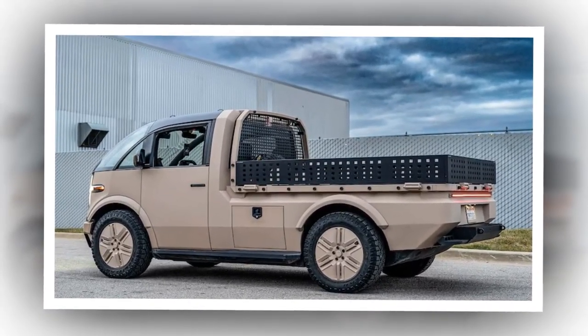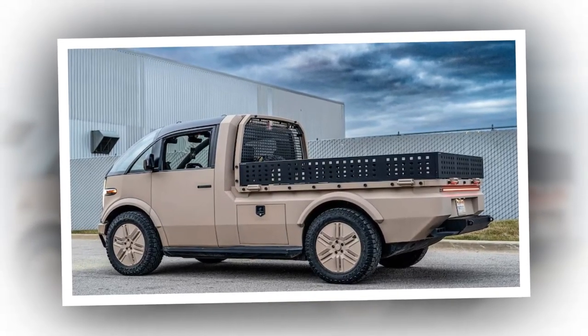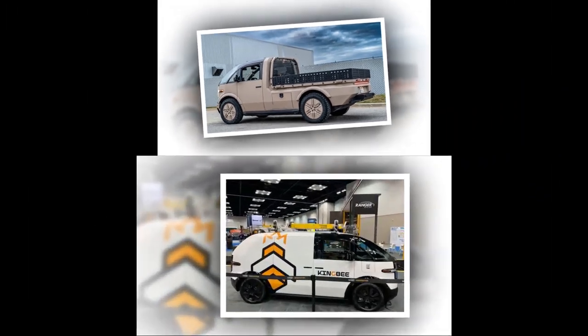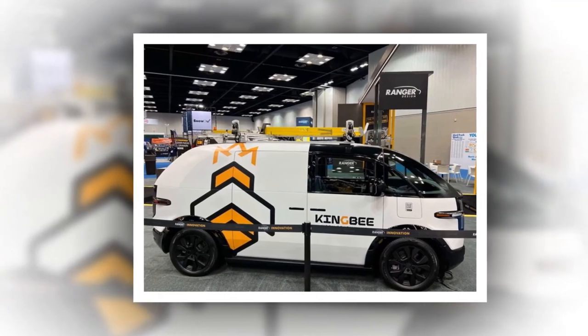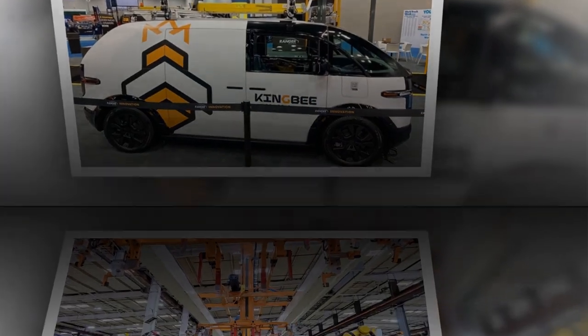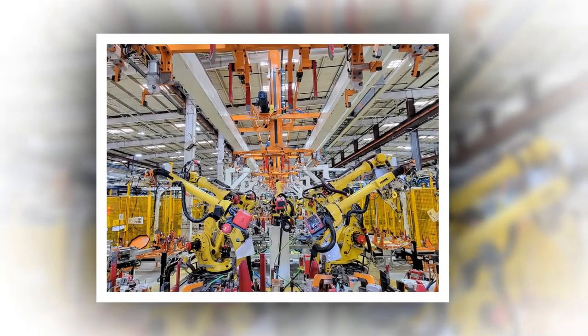It also featured a white exterior and white wall tires with a black center. Gurman states one source described the interior as making you feel like you were in a contoured bubble, reflecting the vehicle's minimalist aesthetic. Despite this stripped-down interior, the Apple Car was optimized for level 5 self-driving, which is the highest level of automation.